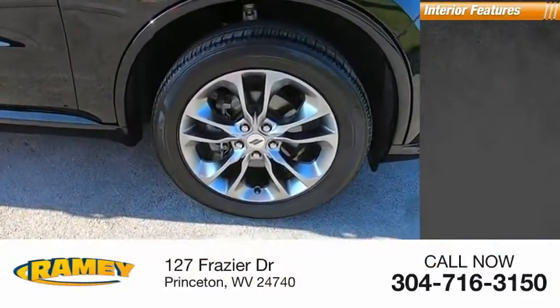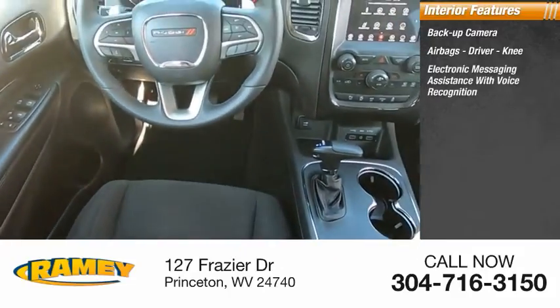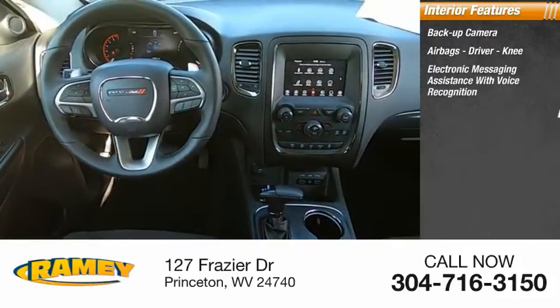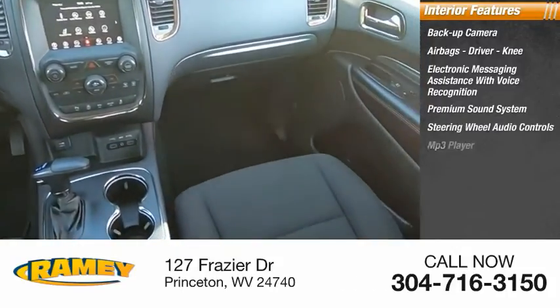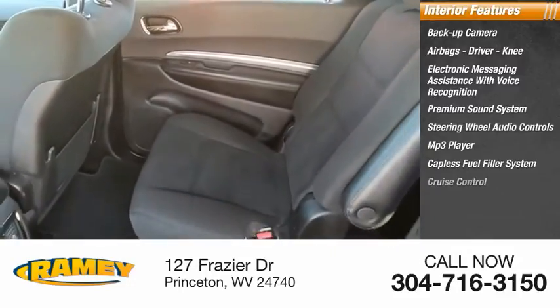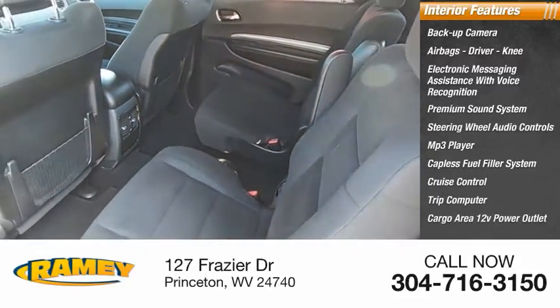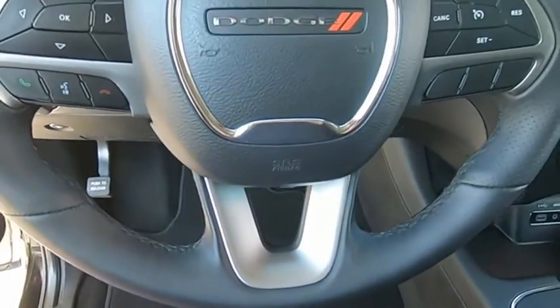Inside you'll find backup camera, airbags — driver and knee — electronic messaging assistance with voice recognition, premium sound system, steering wheel audio controls, MP3 player, capless fuel filler system, cruise control, trip computer, and cargo area 12-volt power outlet. Is love at first sight really possible? Let us know when you stop in.